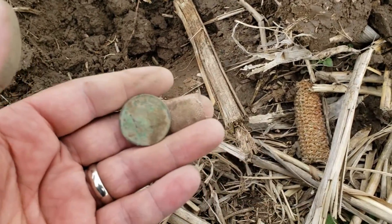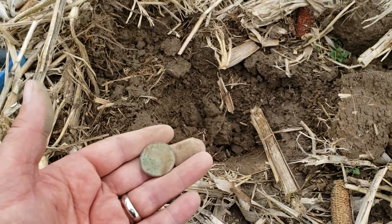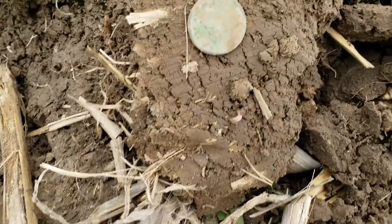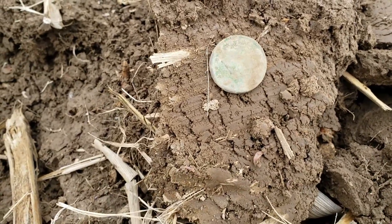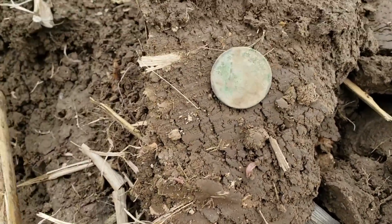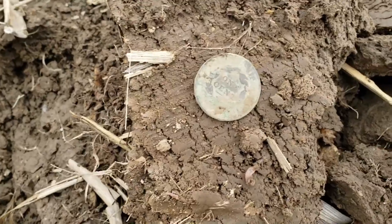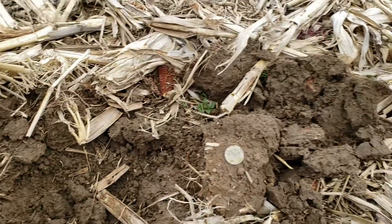Well, the live dig was good, but apparently the camera didn't record. Got my first large cent with Derek — a Matron. So cool. I'm on the board. We'll keep going.